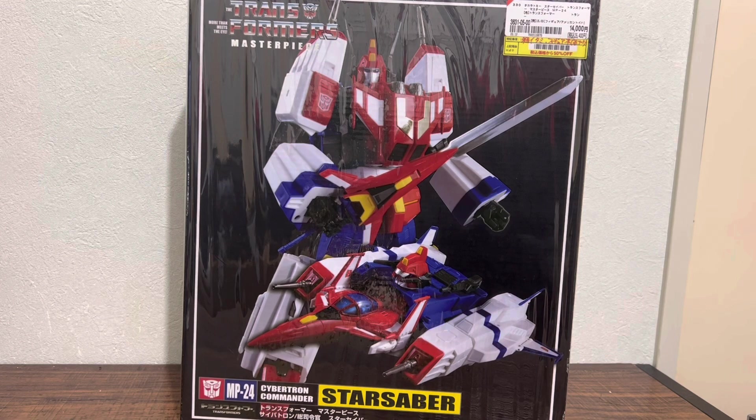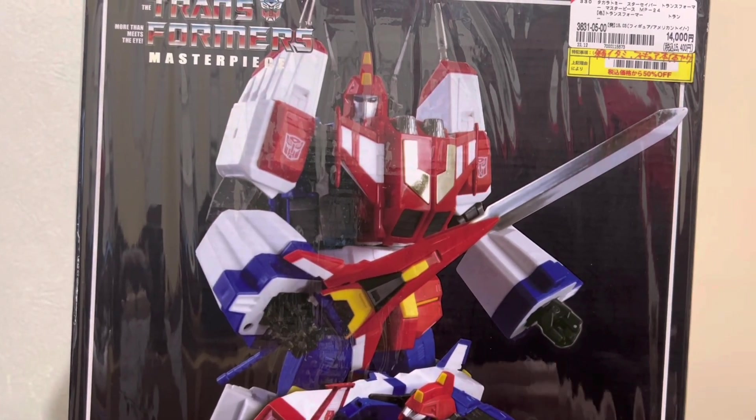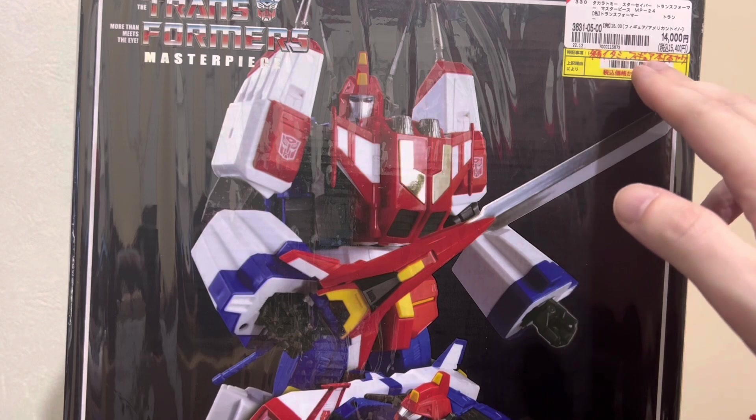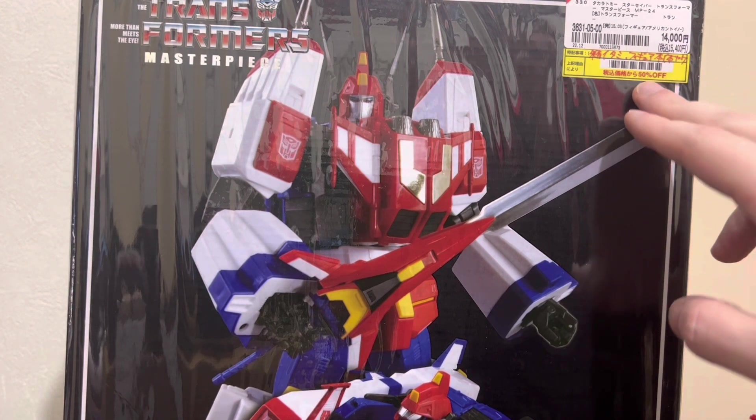I've had one of these for a while, but this one interested me. If you look at the price, it's 14,000 yen plus tax, which I think at present is just under 100 US dollars with the exchange rate. But if you look closely at the yellow sticker here — it says box damage, figure body discoloration, sunburn, something like that. Pretty standard for figures that have a lot of white on them. But what really interested me was that it's 50% off.